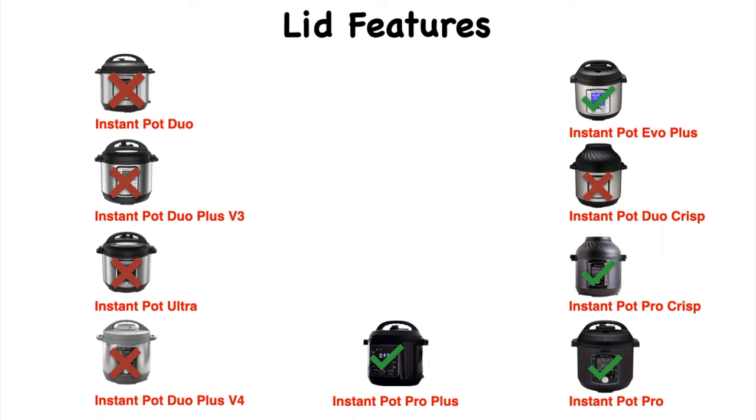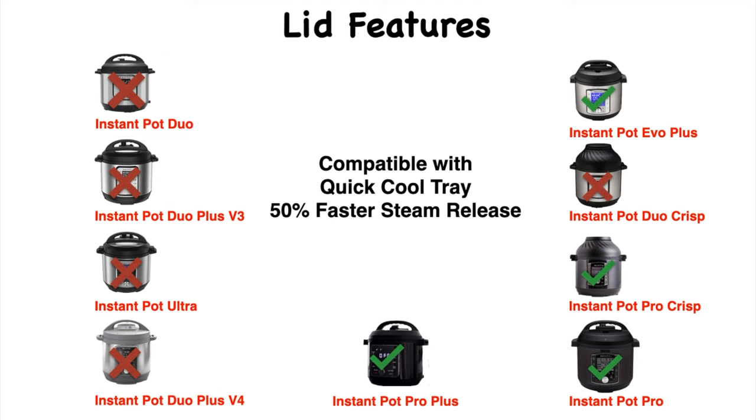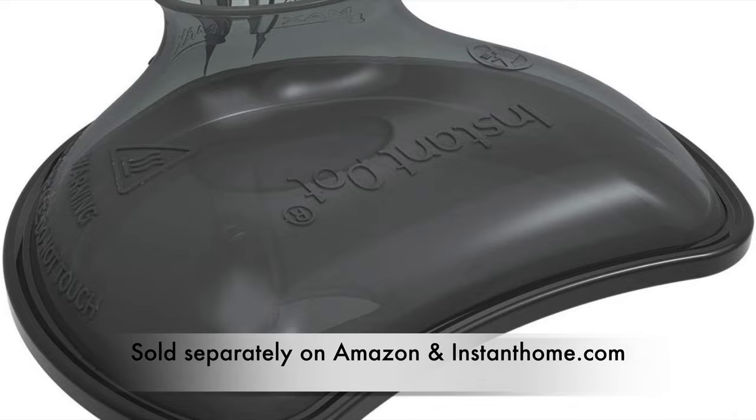One of the upgraded lid features is that it's compatible with the quick cool tray. Here's the quick cool protective cover — it's found only in Instant Pot Evo Plus, Pro Crisp, Pro, and Pro Plus. Here's the quick cool tray. This is for faster steam release — up to 50 percent — and it has to be bought separately, available on Amazon and InstantHome.com.